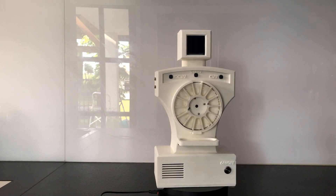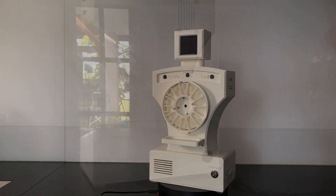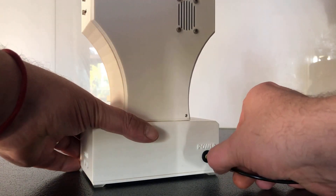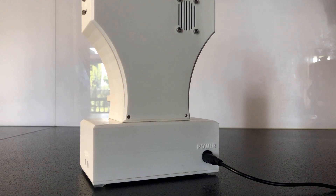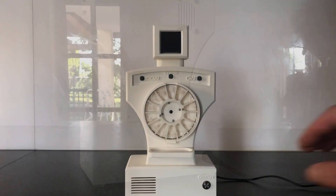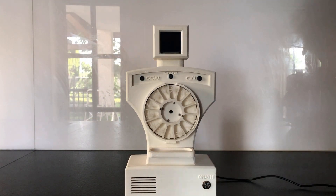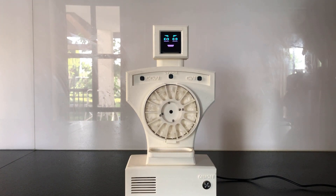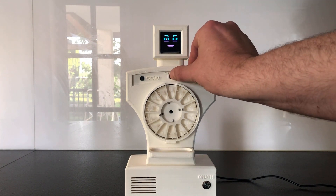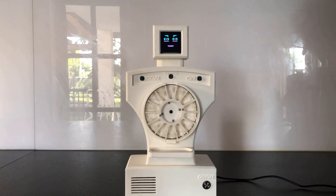So let's power it up and see how it works. Please load the drug. Press the start button to continue. Press the start button again once the drug is loaded.